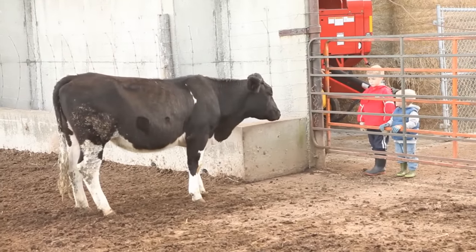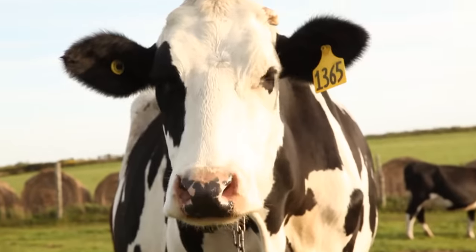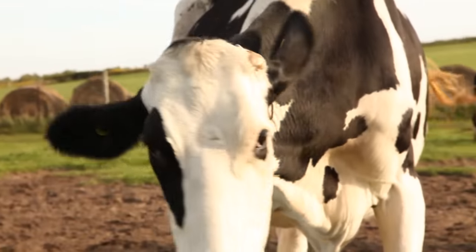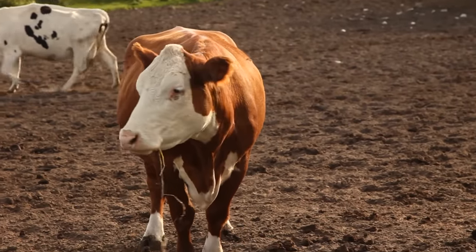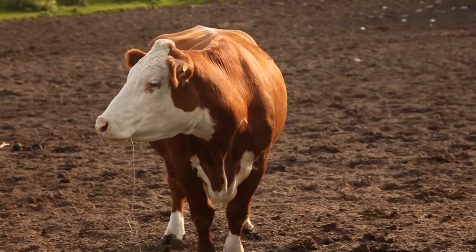This is a Holstein cow. Most Holstein cows produce a lot of milk, and you can find Holstein cows on a dairy farm. This is a Hereford cow. It produces lots of meat, not milk.